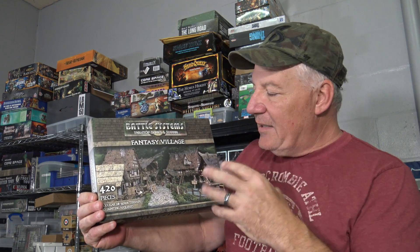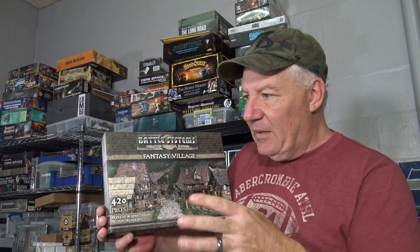First of all, let's talk about their videos and their passion and the things that they do. I'm going to show you their terrain today. I can go into detail about Core Space until the cows come home, but what this company has done with this terrain is absolutely magical — they've made entire villages.